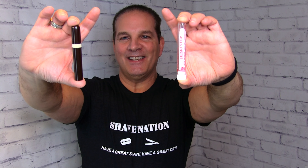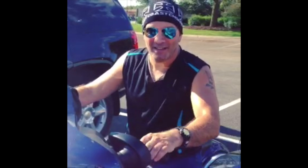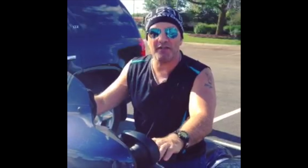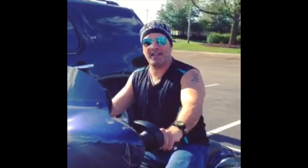Visit ShaveNation.com for all your shaving supplies. I'm Geofatboy — have a great shave, have a great day. Looks like I have a four o'clock shadow — gotta go to ShaveNation.com!